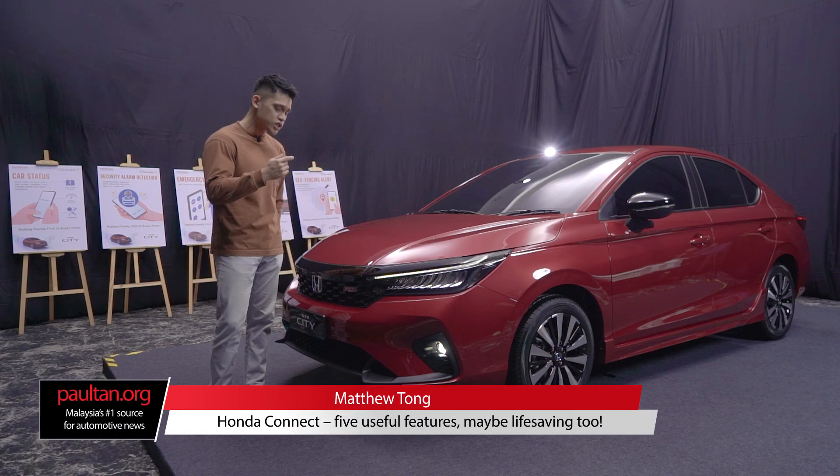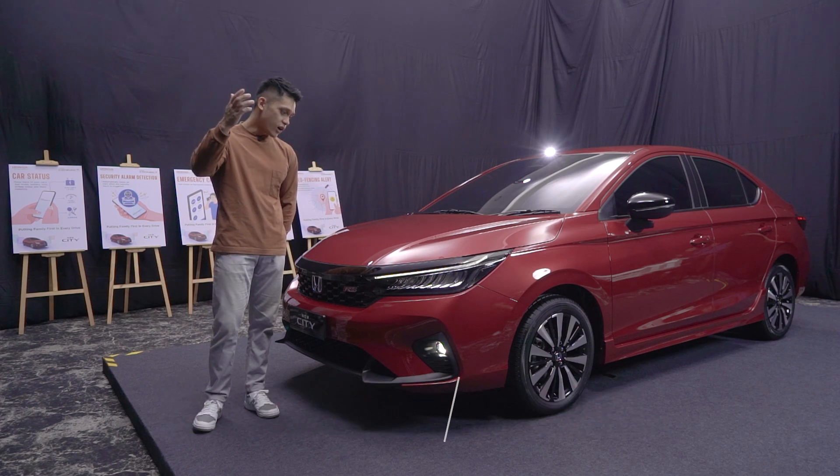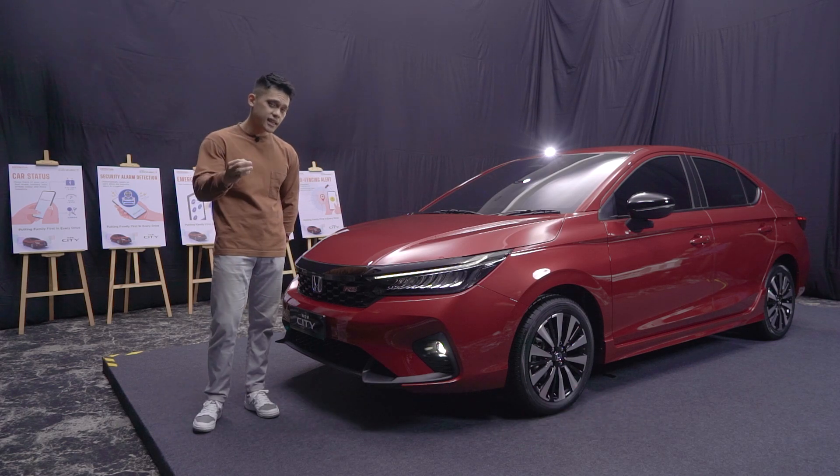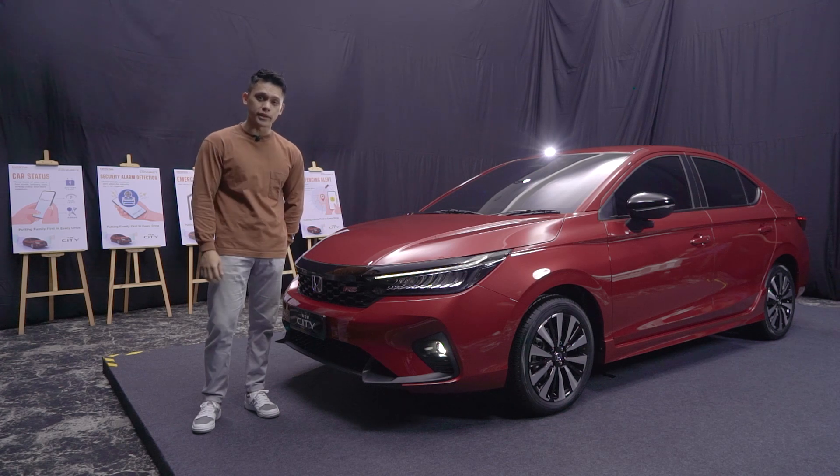Hi guys, I'm standing right next to the newly launched 2023 Honda City Facelift. For those of you who know, Honda Connect is now available either as standard or as an option across the entire lineup, so let's get right into it.